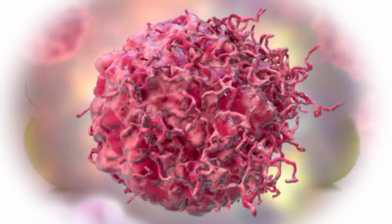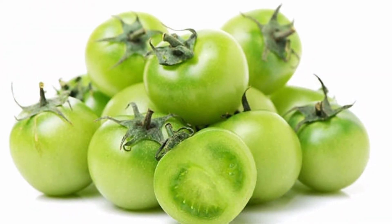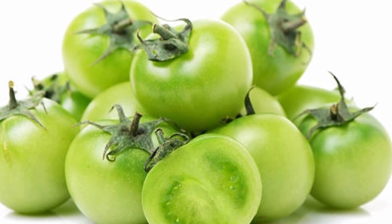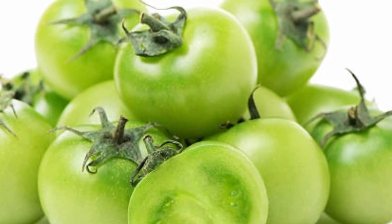2. Cancer prevention. Vitamins A and C help strengthen the body's defenses against harmful cells. Vitamin K in green tomatoes helps prevent cancer cells from growing. In addition, vitamin B6 helps to strengthen immunity and prevent harmful bacteria from entering the body.